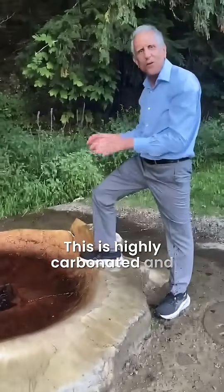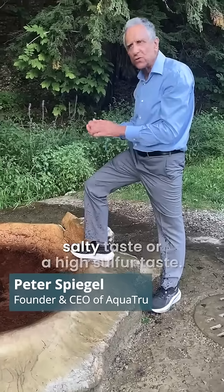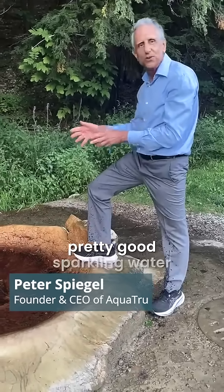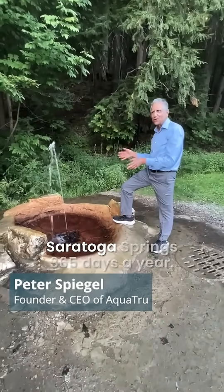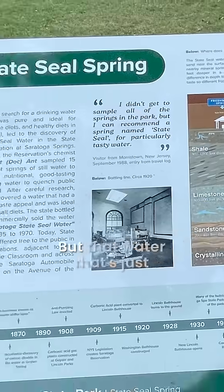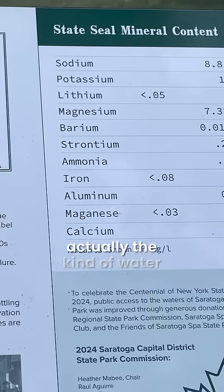This is highly carbonated, and it's also not that strong salty taste or a high sulfur taste. This is actually a pretty good sparkling water, and the amazing thing is it just comes out of the ground here at Saratoga Springs 365 days a year.